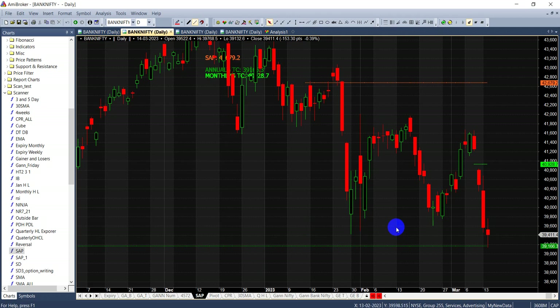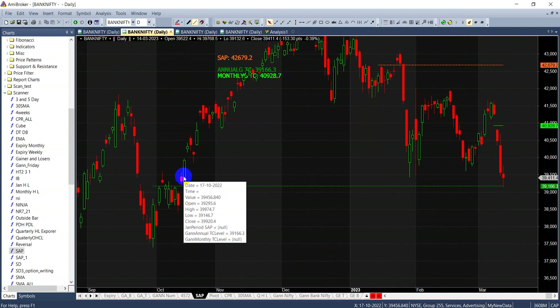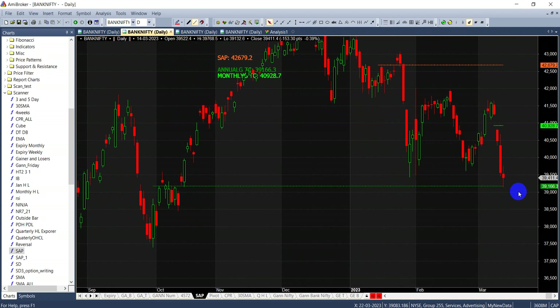For the technicals: bank nifty has taken support at the annual Gann chain level. Last time it took support somewhere around 17th of October and from there we had a big green candle and a good rally. Can we see the repeat? Time will tell. 39,166 — below that will be bearish — but till this level is held, and more importantly today's high which is around 39,768, if that is breached then we can see a big rally at least till around 43,560. If the level 39,132 is breached or it closes below 39,166 on an hourly basis, then we can see a steep fall towards 38,500 and 38,000.